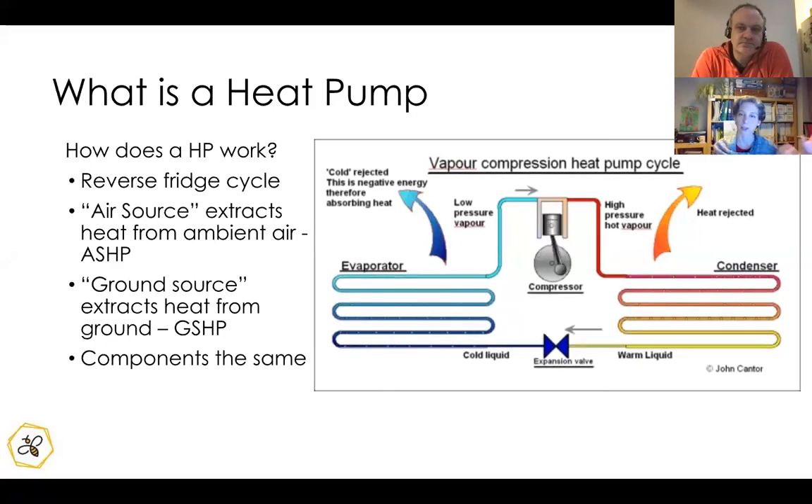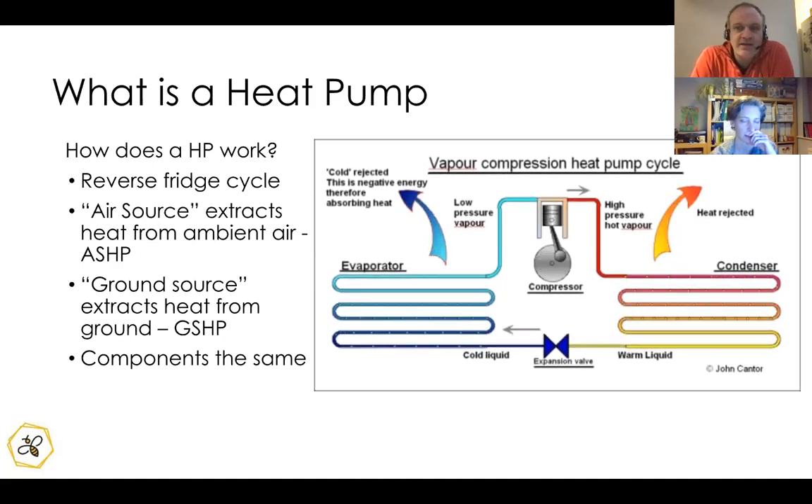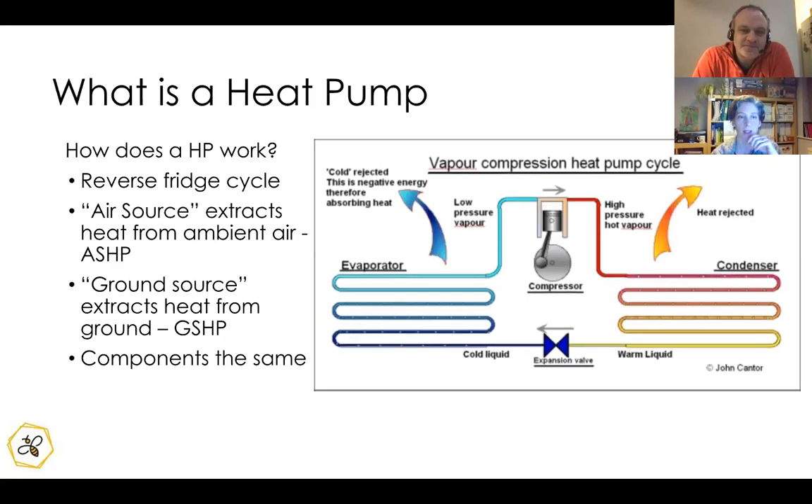With a heat pump, we take heat out of the air outside — that part of the loop is outside — taking heat out and putting it into the home. If it's a cold night outside, does that mean the heat pump won't work? No, it just means the cycle itself is less efficient, but you can still extract heat from cold air.